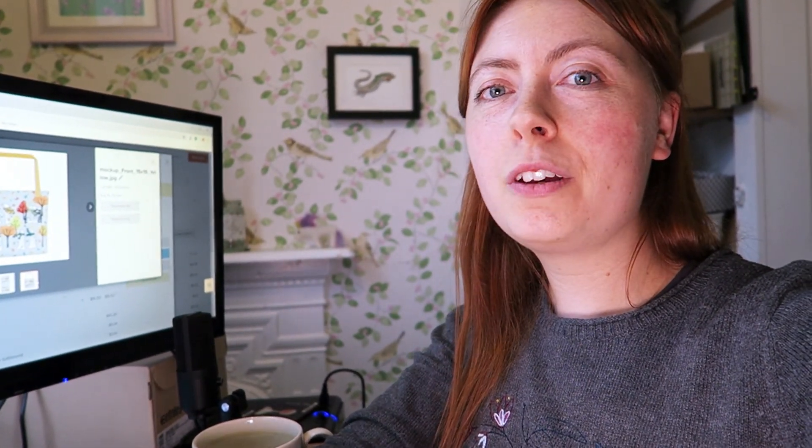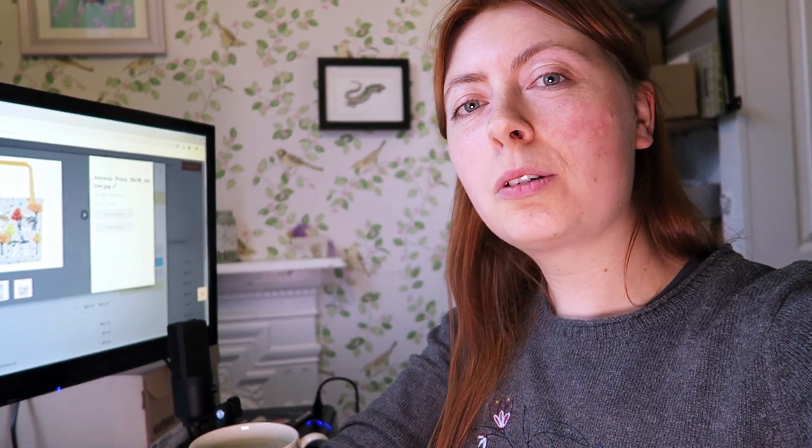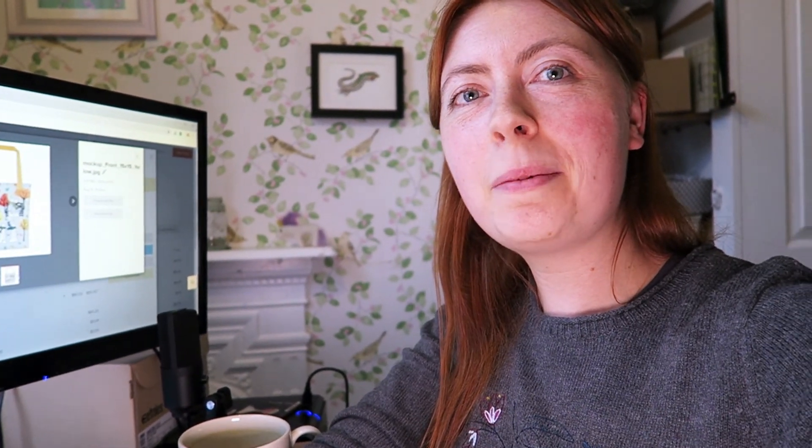I think I'm going to end the video here. If you want to see how those products turn out, definitely subscribe to my channel, leave me a like and a comment, and I'll see you in the next video. Bye!